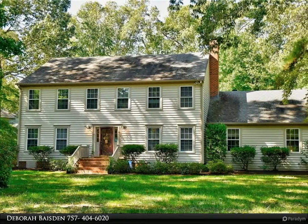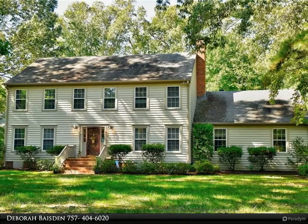This Berkshire Hathaway Home Services Town Realty property video is presented by Debra Bazden.